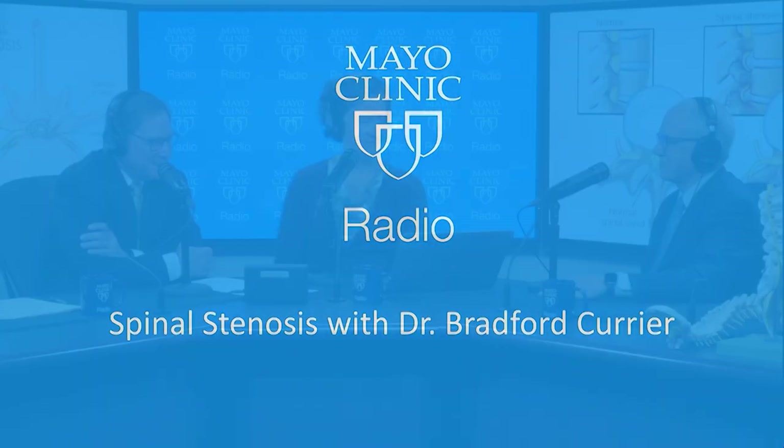Welcome back to Mayo Clinic Radio. I'm Dr. Tom Shives, and I'm Tracy McRae. Life's normal wear and tear takes its toll on your body, and aging also affects your spine. One thing that can happen is narrowing of the spinal canal, causing pressure on the spinal cord and on the nerve roots. It's called spinal stenosis.